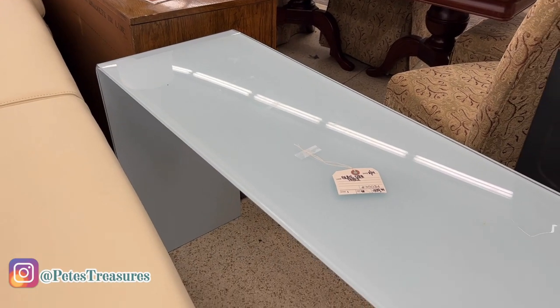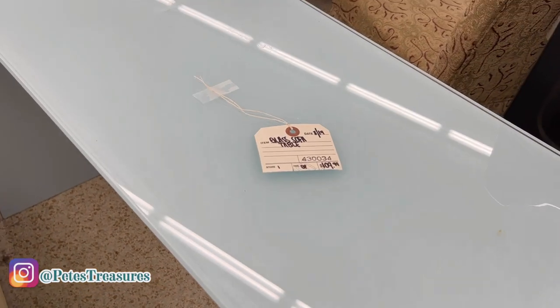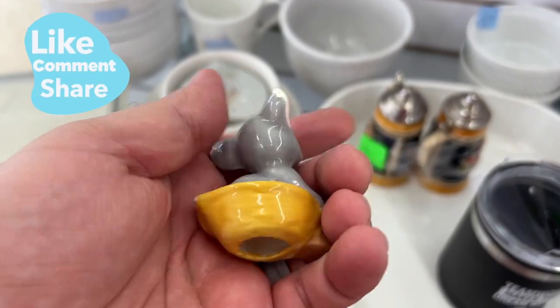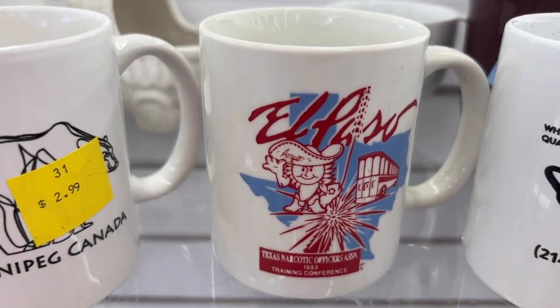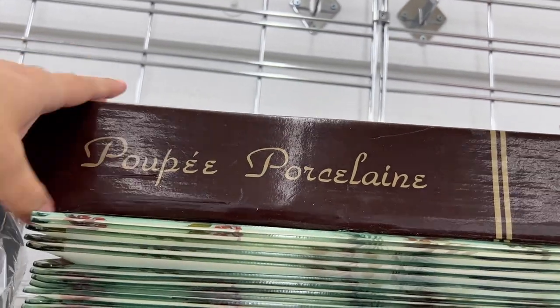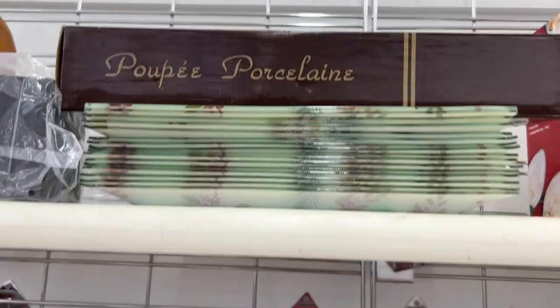I just decided to keep this little teacup. Thank you so much for going with me to four of my favorite thrift stores — hope you enjoyed this! If you haven't yet, please subscribe. We just hit 900 subscribers and we're so close to 1,000. We have so much fun making these videos. And I'll leave you with some poopy porcelain. Bye everybody!